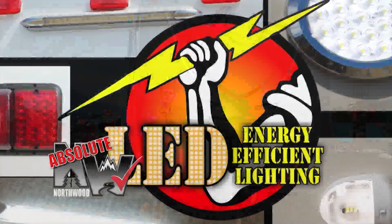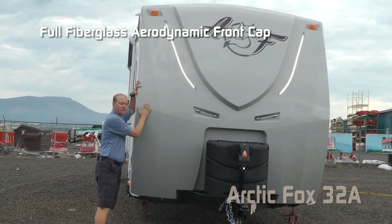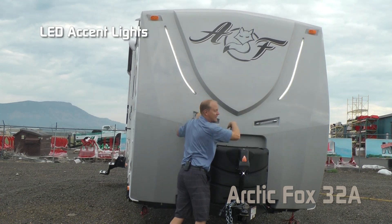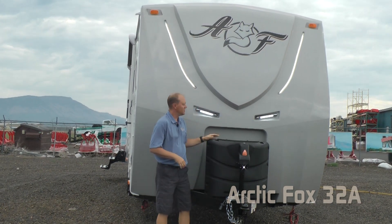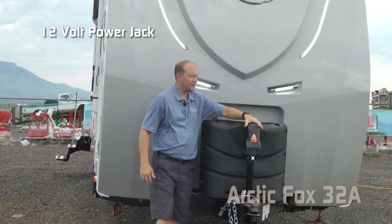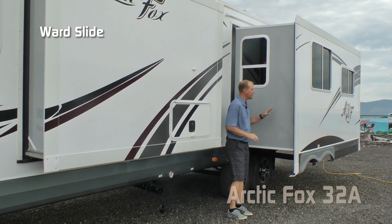The first thing you're going to notice is the full fiberglass aerodynamic front cap with Backroads Armor raised badge dome graphics, two LED accent lights, two independently switched LED hitch lights, dual seven-gallon LP tanks with auto-changeover regulator, easy-access LP cover, and 12-volt power jack.